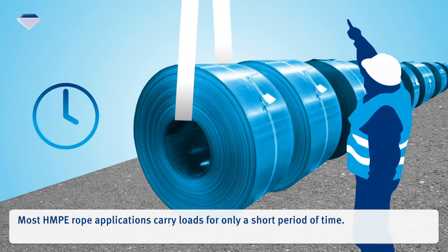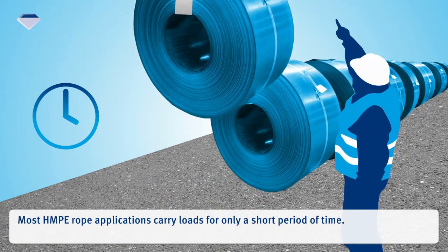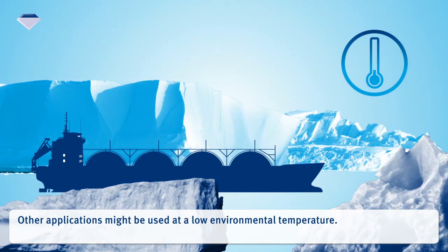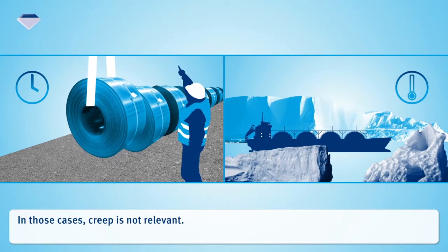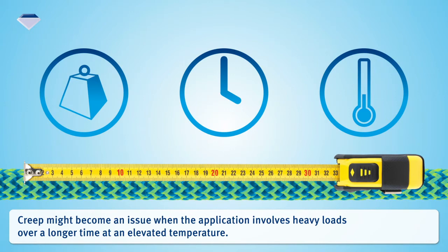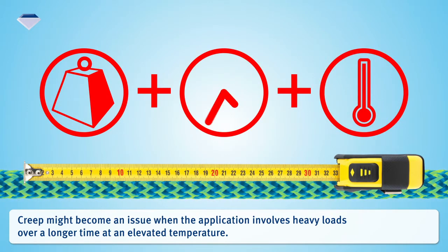Most HMPE rope applications carry loads for only a short period of time. Other applications might be used at a low environmental temperature. In those cases, creep is not relevant. Creep might become an issue when the application involves heavy loads over a longer time at an elevated temperature.